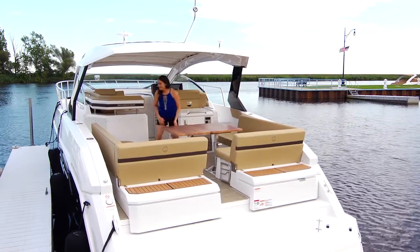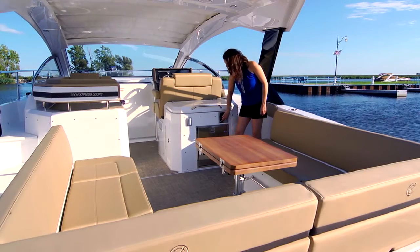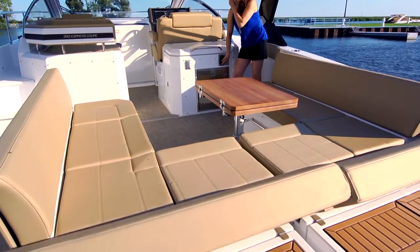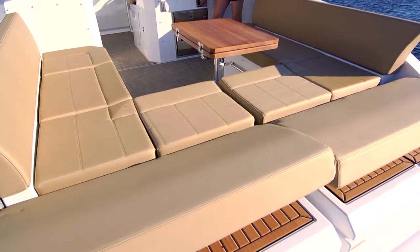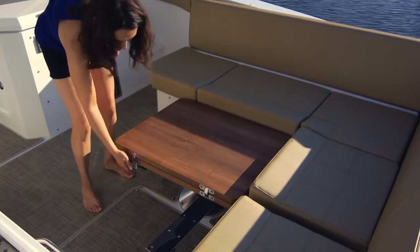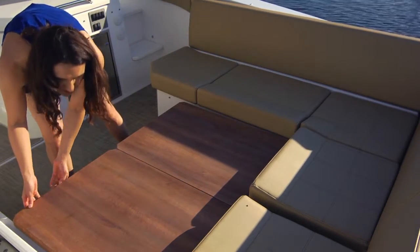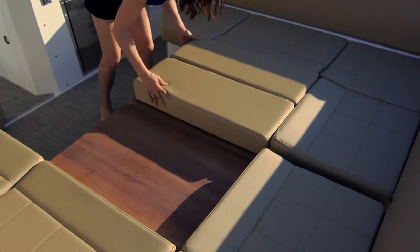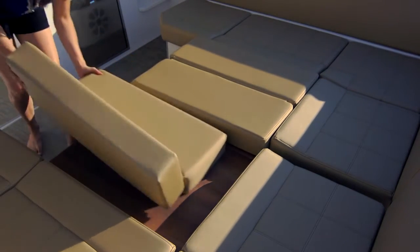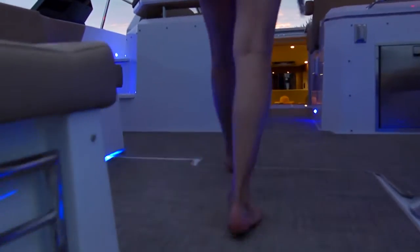The seating arrangement and table are unbelievably adaptable. The full beam cockpit allows the walkways to be pushed forward, and it's really easy to navigate because everything is on one level. Now that's smart design.